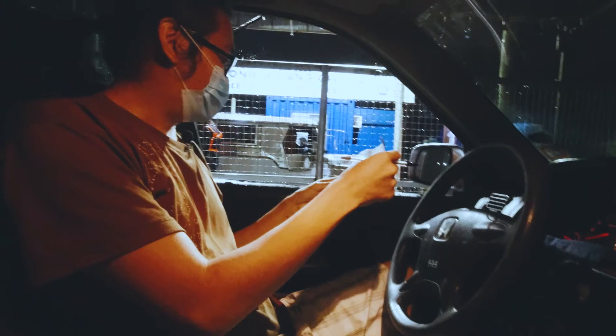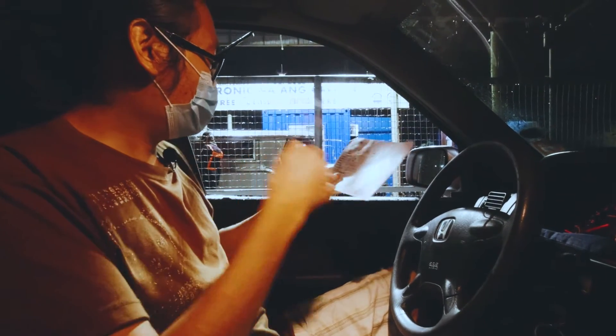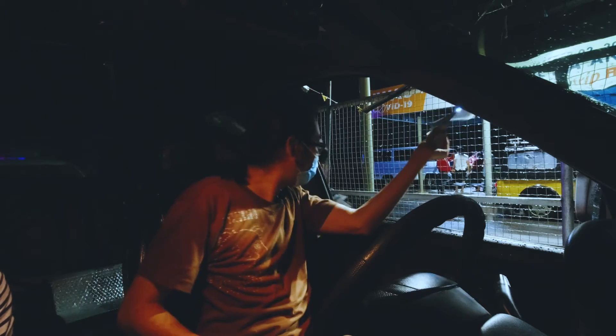So yun ang kailangan: pangalan, birthday, mobile number, email address, saka plate and conduction number, then vehicle class.